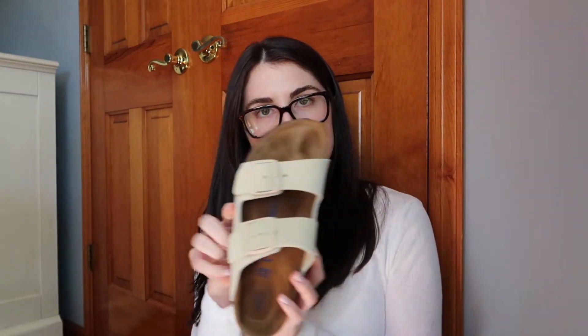I got a pair of Birkenstocks. I love the color — these are in Almond and they're so cute with jeans and sweatpants, and they're comfortable.